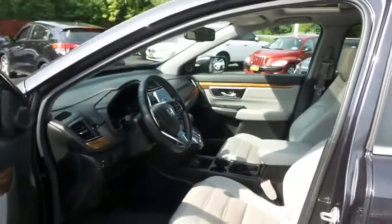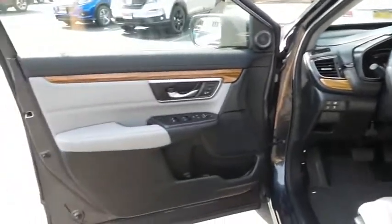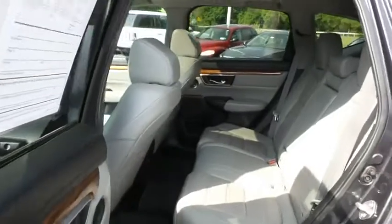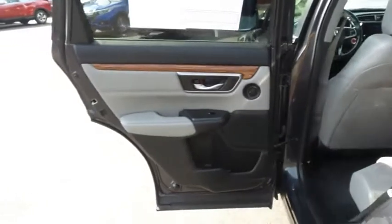The gray leather seats are in mint condition and the CR-V's interior is extra clean. This all-wheel drive SUV comfortably seats five with plenty of rear passenger space.